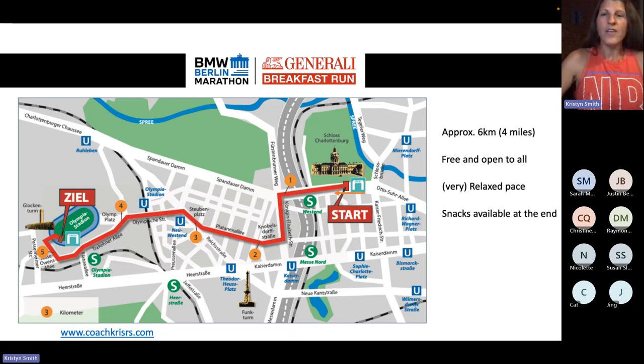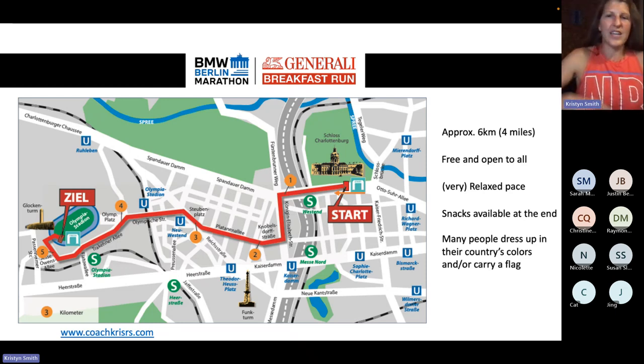There are snacks available at the end — free food, hey, everybody can appreciate free food. There will be many people dressed up in their country's flags and colors. It's a very festive, sort of patriotic kind of thing. You'll see groups of people from all over the world, which is really cool.